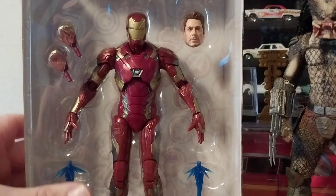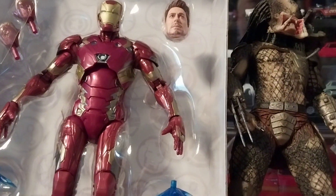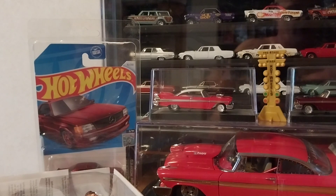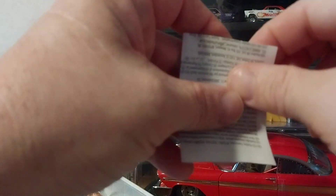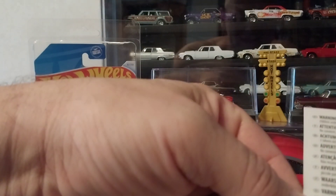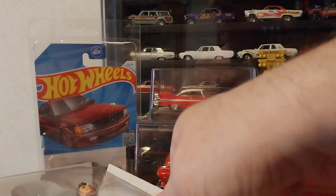I guess the Tony Stark figure here would probably be considered like a six-inch figure, because if you put the feet even — yeah, I'd say that's probably an inch taller. Let's set this Predator off to the side and take this back out. There's a little pamphlet slid in the top. It's a little bit full up here — I think it's just a warning choking hazard insert.